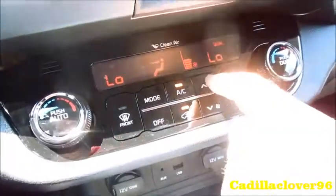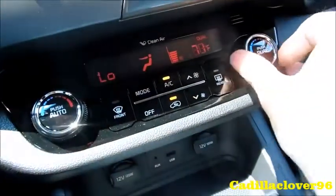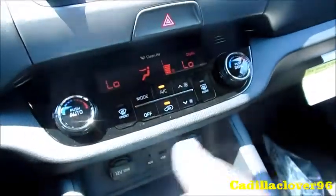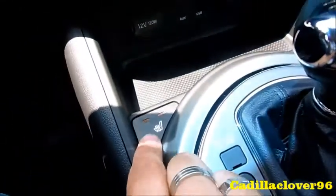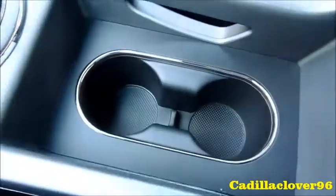You have dual-zone climate control with fan speed, driver temperature as well as passenger temperature adjustment in different zones, recirculation, front and rear defrost, AC activation, as well as one-touch automatic. There are two power outlets as well as auxiliary and USB, two heated seats for the driver and passenger, cup holders, storage, and a little tray.